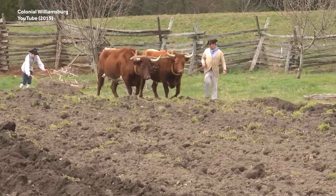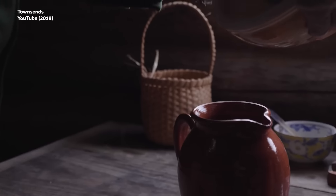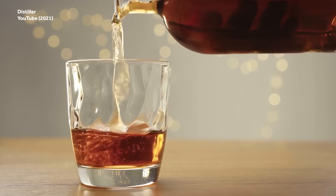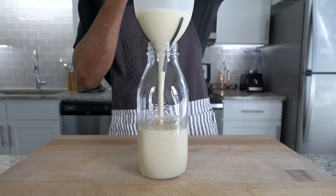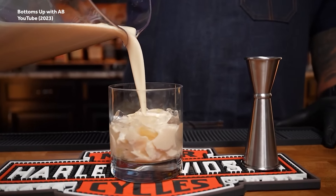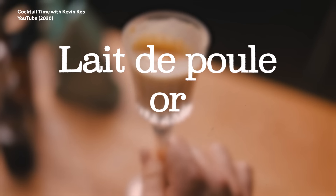Since most of the colonists were farmers, they were pretty stacked with chickens and cows, which meant beverages that included milk and eggs were suddenly easy to make. Cheap rum was also readily available, and that has remained unchanged in the intervening centuries. An affordable supply of ingredients may be why eggnog became popular in both the US and Canada, where Francophiles refer to the beverage as lait de poule, or chicken's milk.